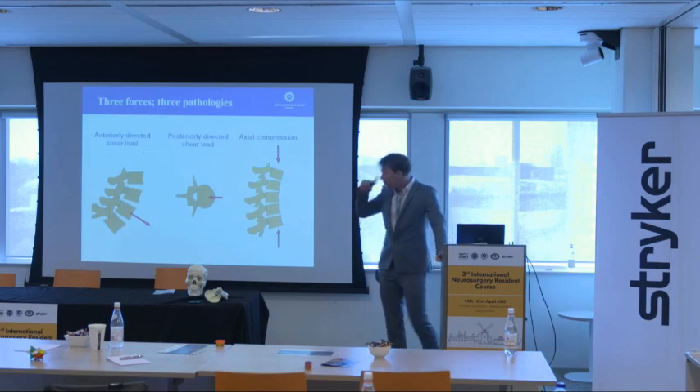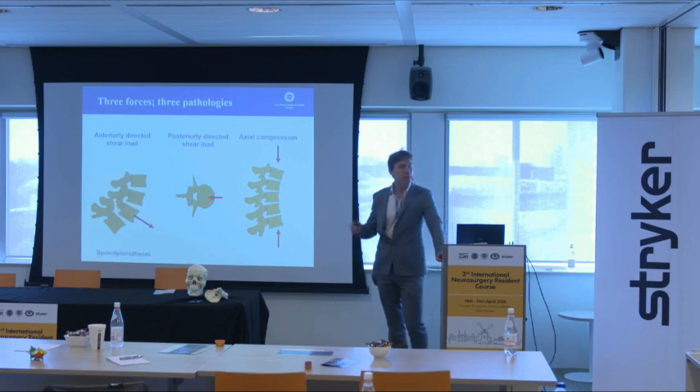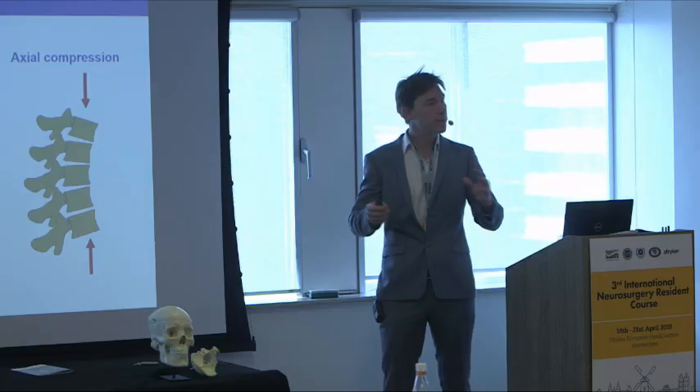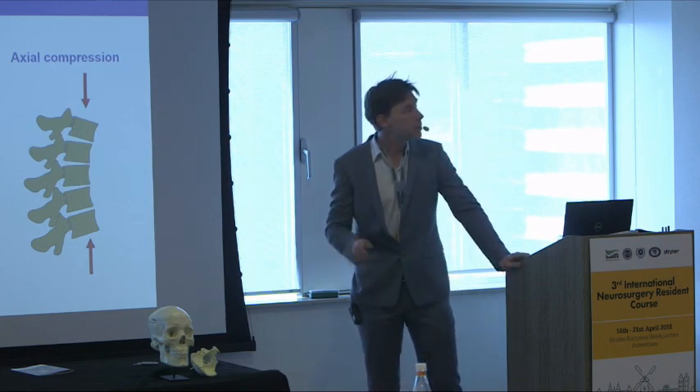Something about the shear forces: you understand that the anterior shear force in the lower lumbar will cause listhesis and all problems related to that. Remember, many children, soon after they start walking around, develop a spondylolysis — it definitely has to do with the anterior shear forces. The dorsally-directed shear forces are even more interesting, because these actually uncouple the stabilizing mechanism. The spine becomes unstable because of the dorsal shear, and that's probably one of the reasons that we see scoliosis.